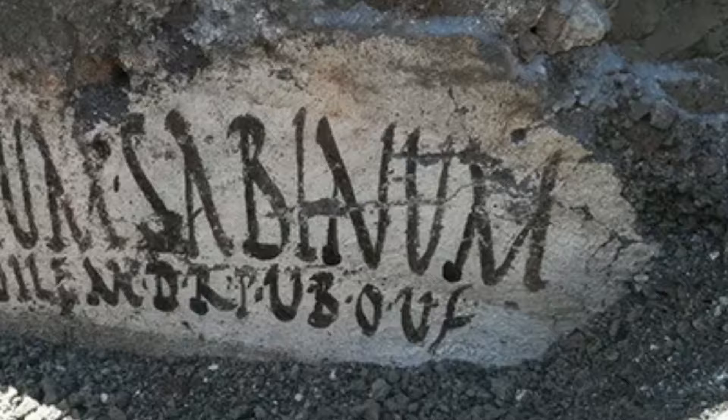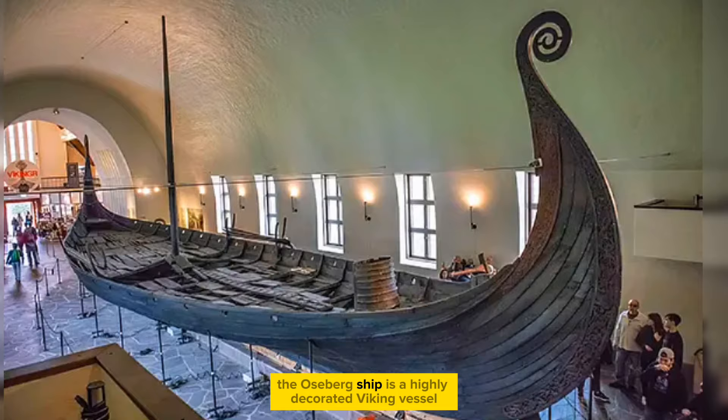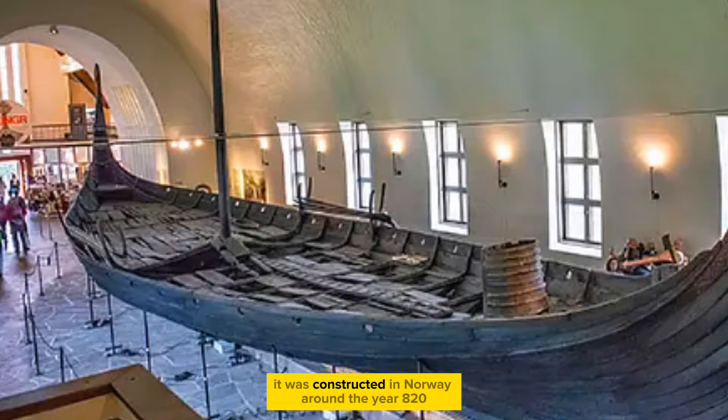Intricately detailed 2,000-year-old glass portraiture mosaics were recently uncovered in the ancient city of Sugwa, located in present-day Turkey. The Oesberg ship is a highly decorated Viking vessel crafted from oak, designed for both sailing and rowing, constructed in Norway around the year 820.